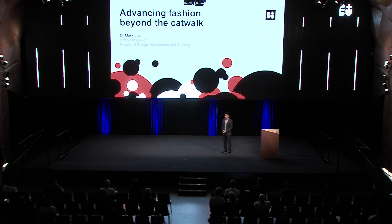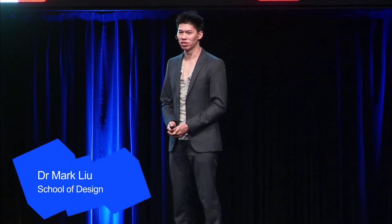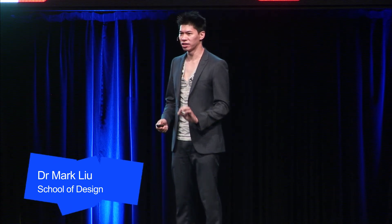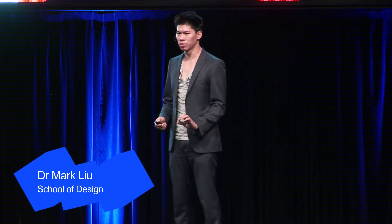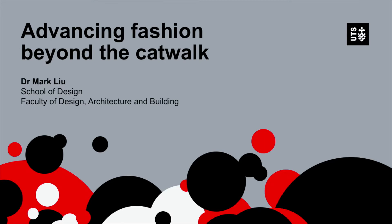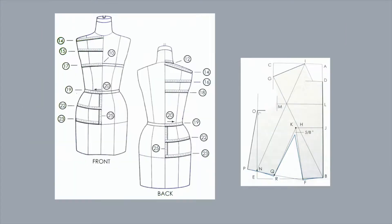Far from frivolous, fashion design is a complex combination of material science, high technology, and environmental sustainability problems. I'm Dr. Mark Liu, a fashion designer, and I explore the underlying scientific principles behind fashion design and the fashion industry.